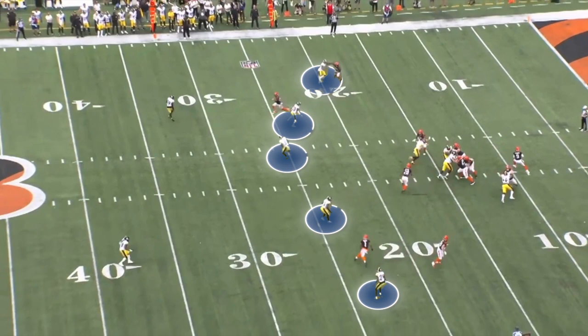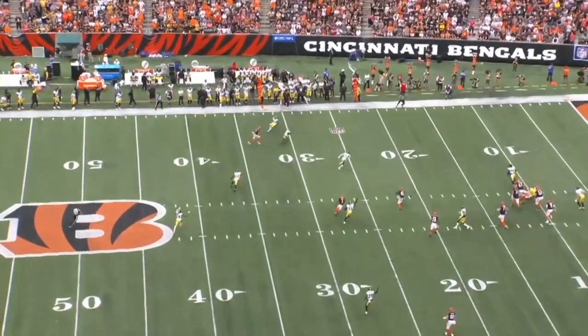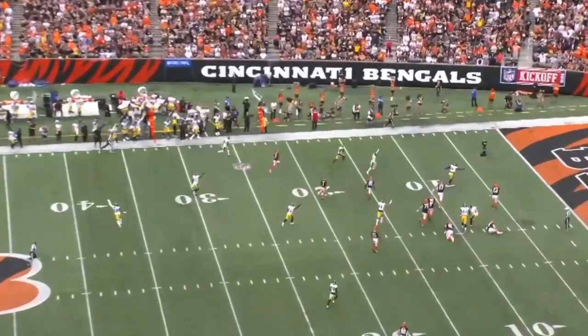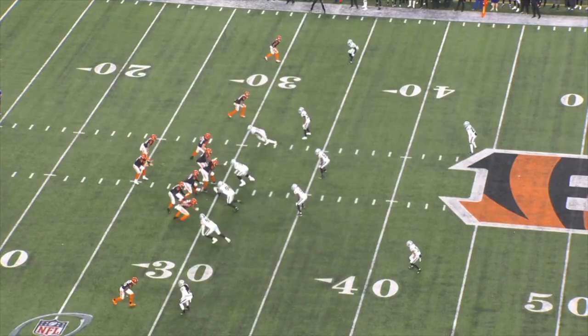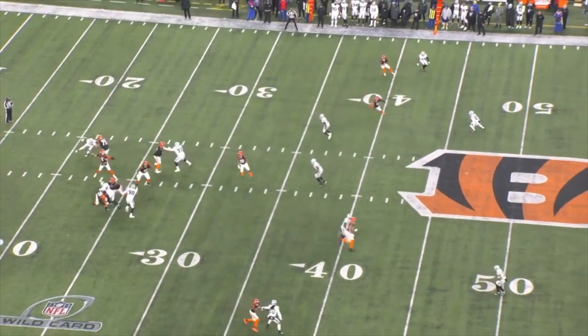With cover two you also have five players underneath instead of four, so every passing window is a little bit smaller, and there's a flat defender sitting on the speed outs that Cincinnati likes to run. Cover two almost seems like it was designed specifically to stop the Bengals passing game, but there are a lot of proven ways to beat it — the Bengals just haven't done a good job of executing them to start the season.